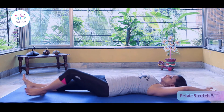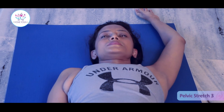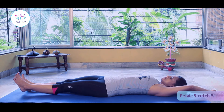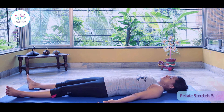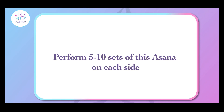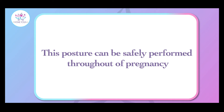Repeat the same process and sequence on the other side. Relax for a minute with deep breathing. You can perform five to ten sets on each side, and you can perform this throughout your pregnancy.